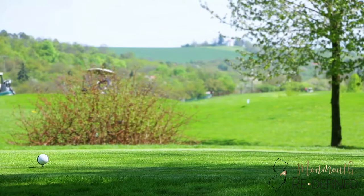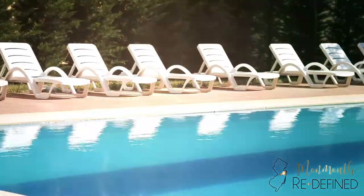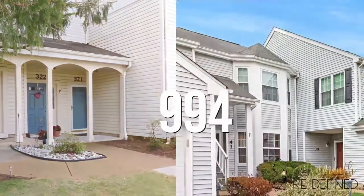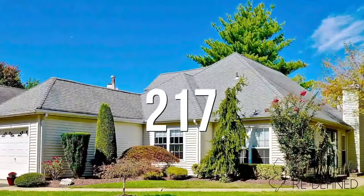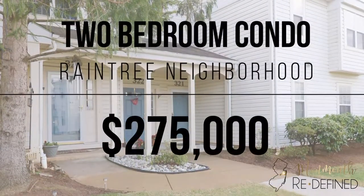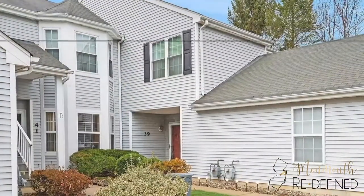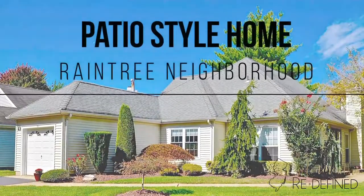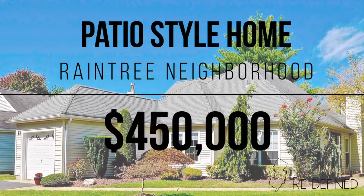Another reason people like living in Raintree is because of everything the association offers. It's a gated community on a nine-hole golf course, and the association offers a pool, tennis courts, basketball courts, a clubhouse, a workout room, and paved trails for walking and running. Within Raintree there are nine sections and your monthly association fee depends on which section you live in. There are 994 condos and townhomes and 217 patio homes. A two-bedroom condo will cost right around $275,000, a townhome runs from the mid to upper $300,000s, and a patio-style home runs about $450,000.